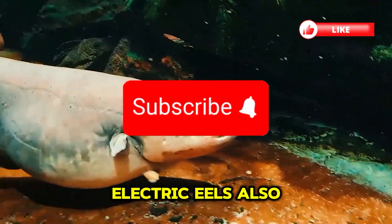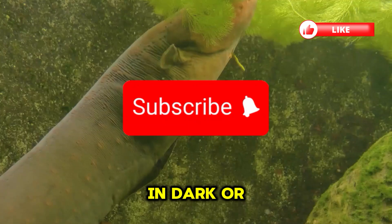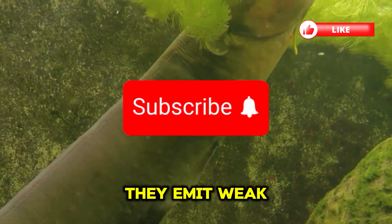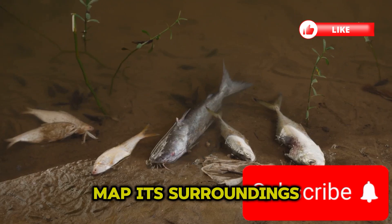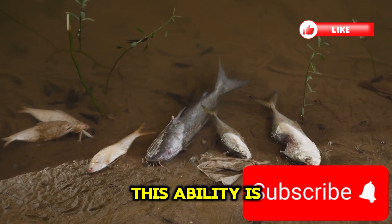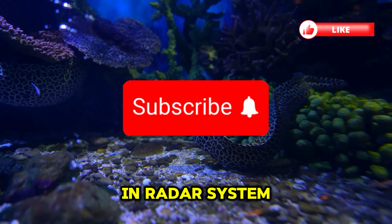Electric eels also use electricity to see in dark or muddy waters. They emit weak electric pulses that bounce off objects, helping the eel map its surroundings. This ability is called electrolocation, and it's like having a built-in radar system.